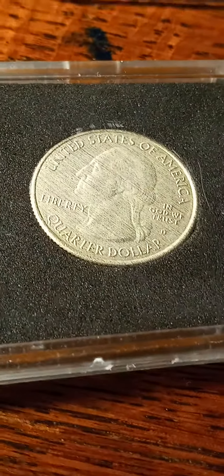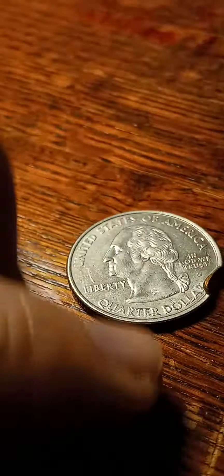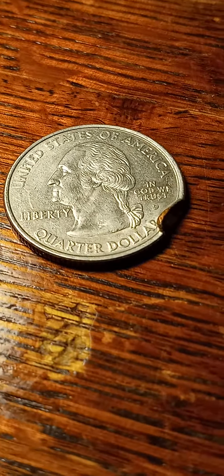This is a rare one. It's missing a clad finish. We've got this coin right here — it's $2,000. Thanks for watching.